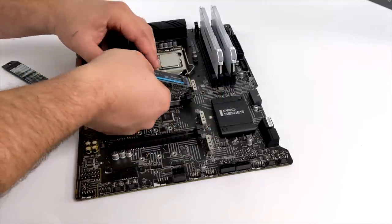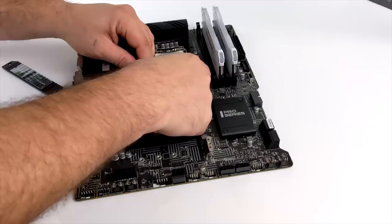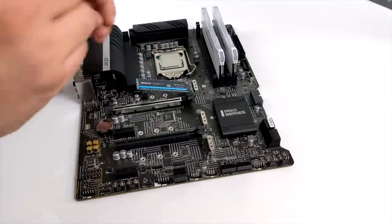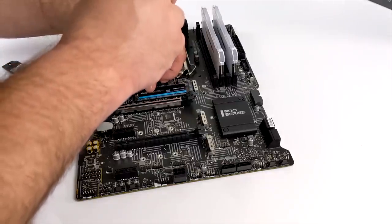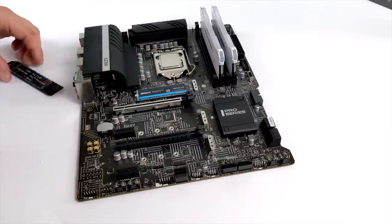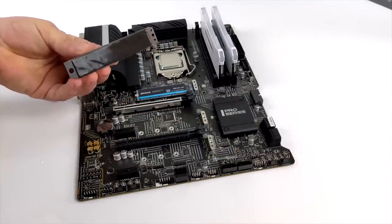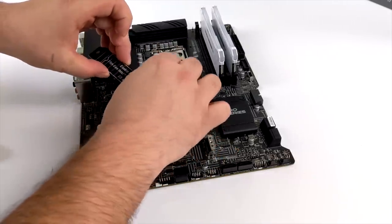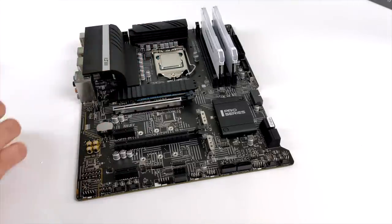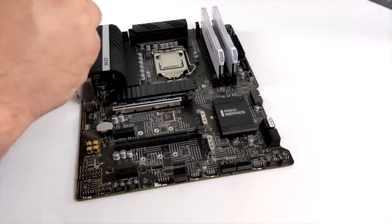For main storage I opted for a one terabyte Inland Platinum M.2 NVMe SSD, with read speeds up to 3400 megabytes and write speeds up to 1900. Not the fastest in the world but it'll get the job done. This MSI Z590 actually supports up to three M.2 NVMes, so adding more storage down the road will be very easy. With this build I'm also adding a two terabyte mechanical drive just to store games, while my OS and everyday apps run from the M.2.